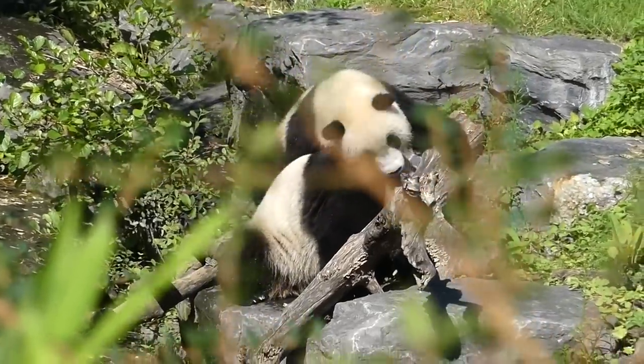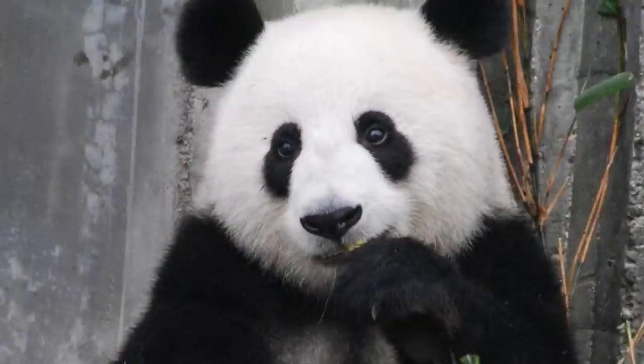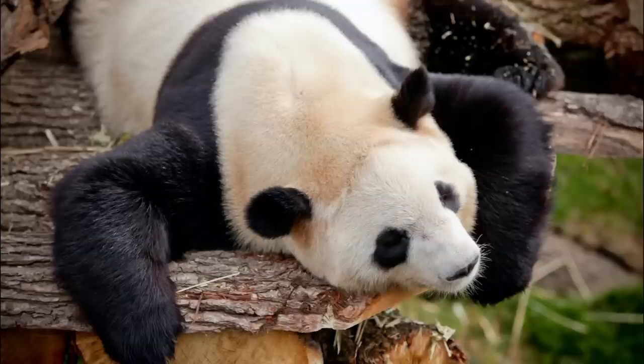They have an extended wrist bone that they use like a thumb to help them grip food. Giant pandas spend 10 to 16 hours a day feeding, mainly on bamboo.